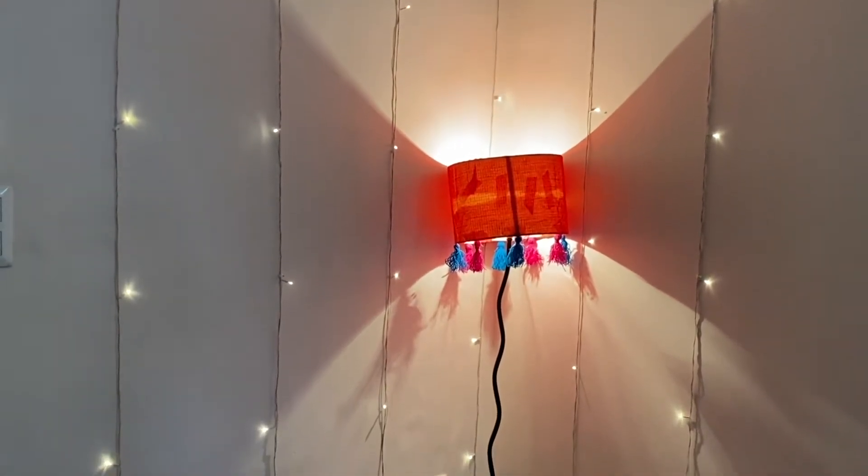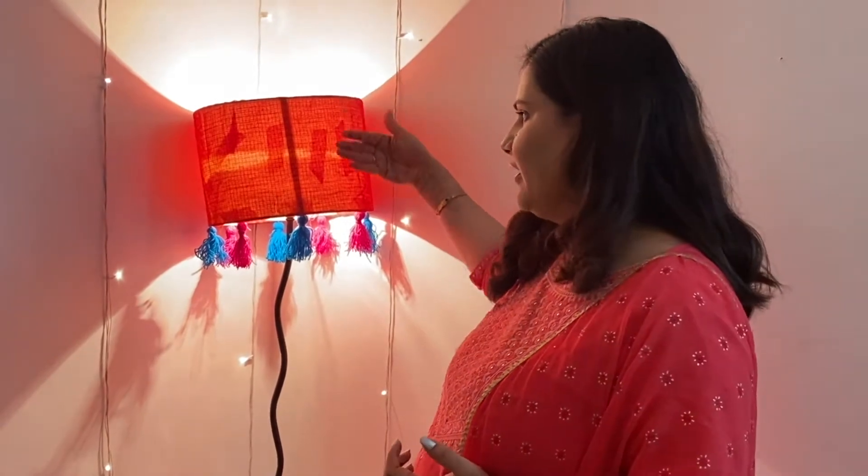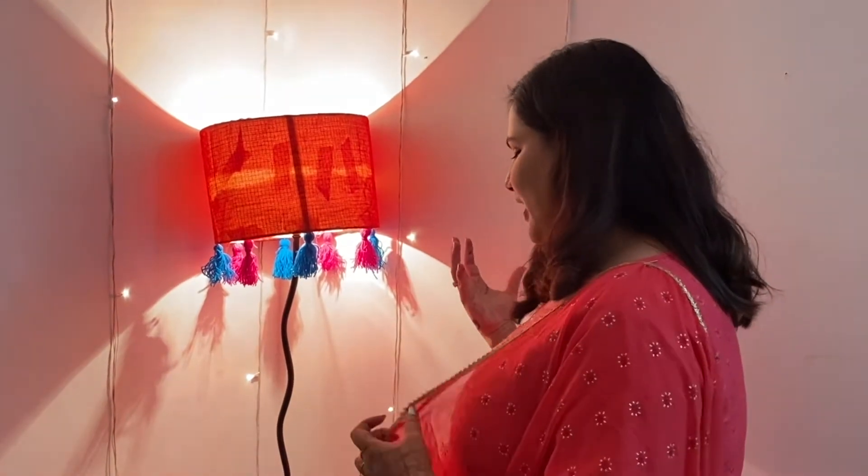I had a little lamp that was very boring and beige. So I put a piece of cloth — a little blouse piece — and put it all together with the help of a glue gun. I also added little tassels, and it has gotten a beautiful new look.